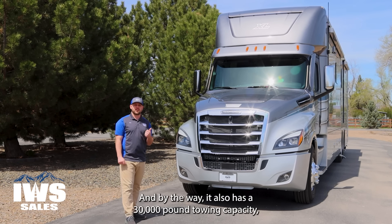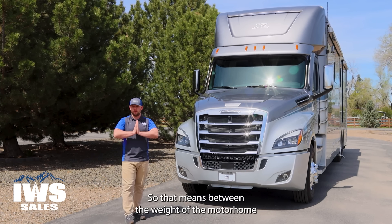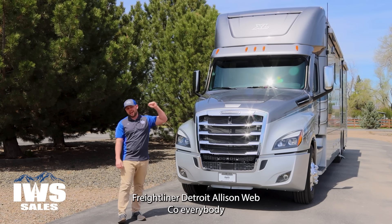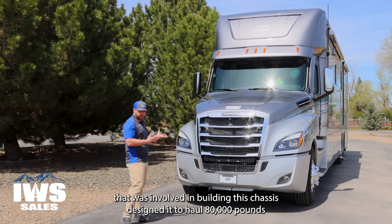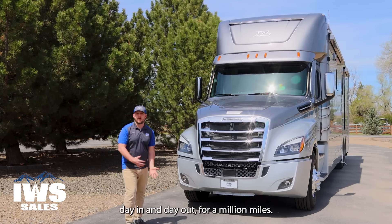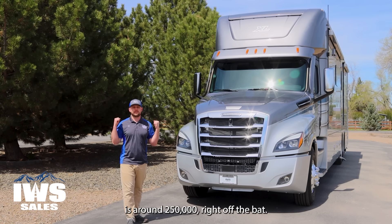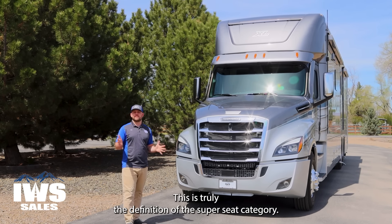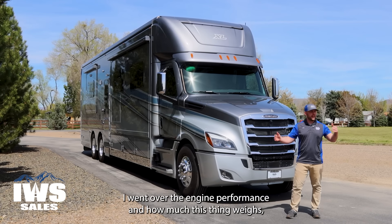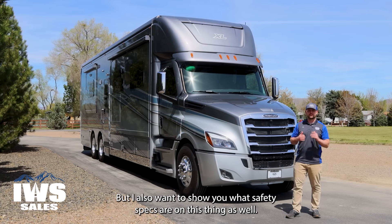It has a 30,000-pound towing capacity and an 80,000-pound gross combination weight rating, so between the motorhome and whatever you're pulling, you can weigh up to 80,000 pounds. Freightliner, Detroit, Allison, and Webco — everyone involved in building this chassis designed it to haul 80,000 pounds day in and day out for a million miles. Starting here, you're looking at the chassis at around $250,000 right off the bat. This is truly the definition of the Super C category.